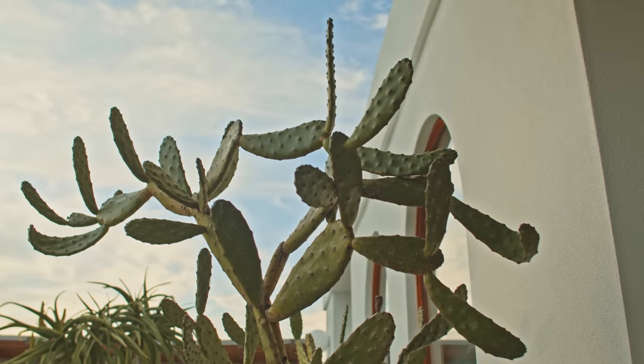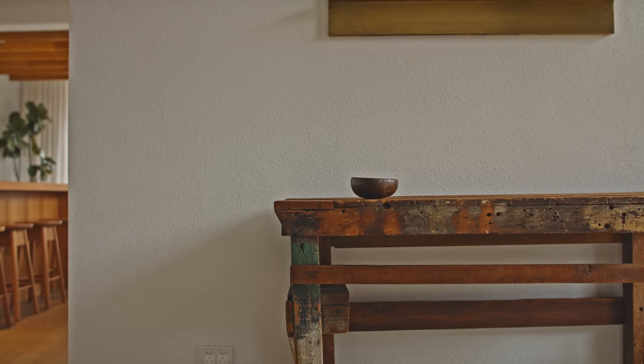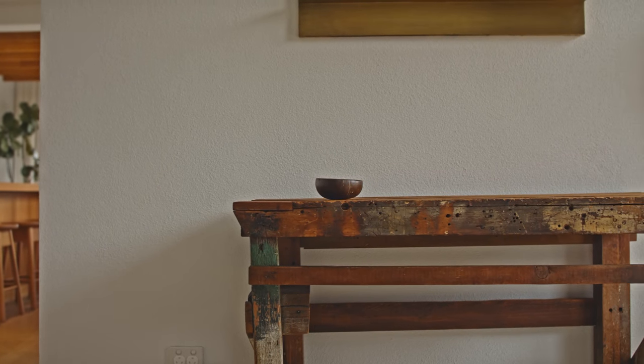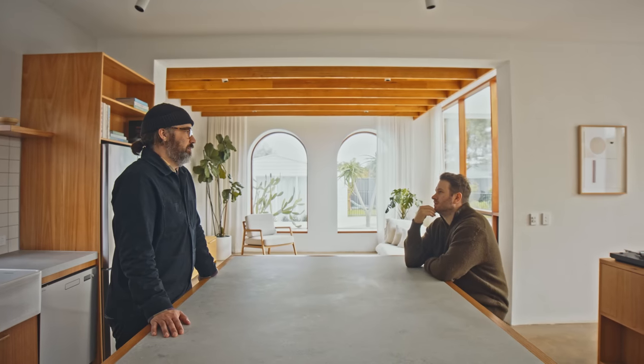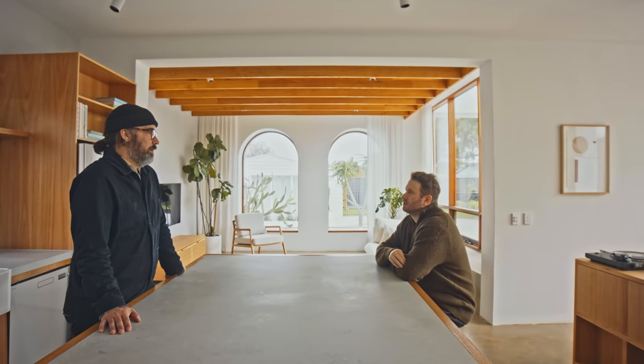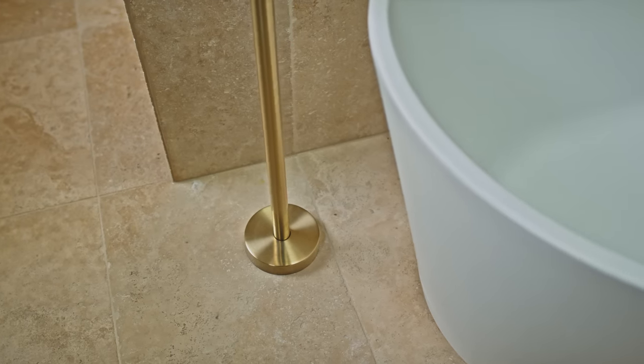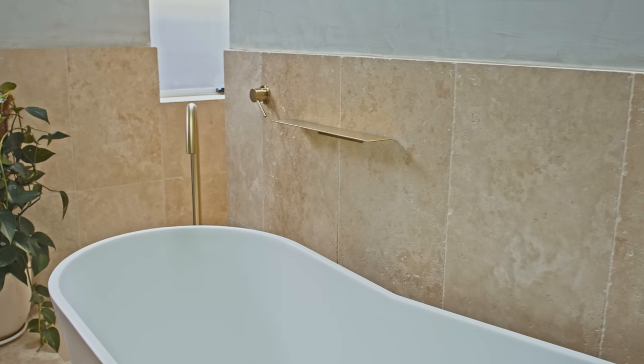The themes of mid-century Palm Springs and desert modernism date back to those early discussions we had with the client around their travels in the United States — they wanted to create an oasis. I think we achieved this through the use of materials: in particular the render, the crazy paving, and travertine. These are all textural qualities that are quite relevant and important.